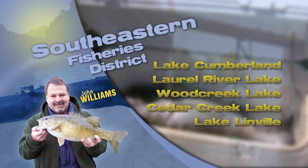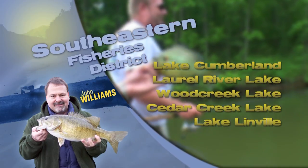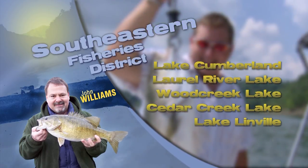Summertime is a great time to take a float trip on one of our many rivers. Upper Cumberland, Big South Fork, Buck Creek, South Fork, and Kentucky River all offer good smallmouth fishing and sunfish fishing.